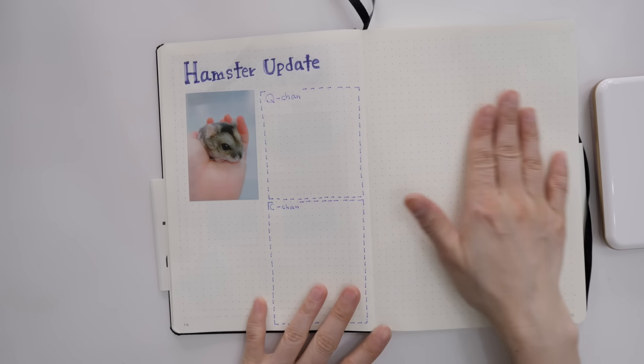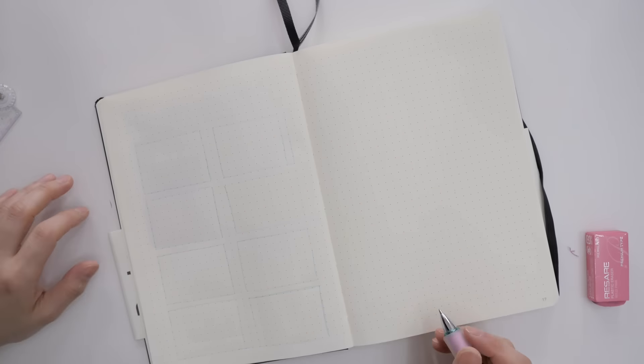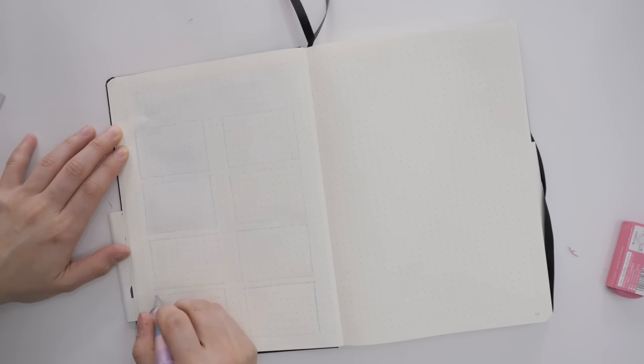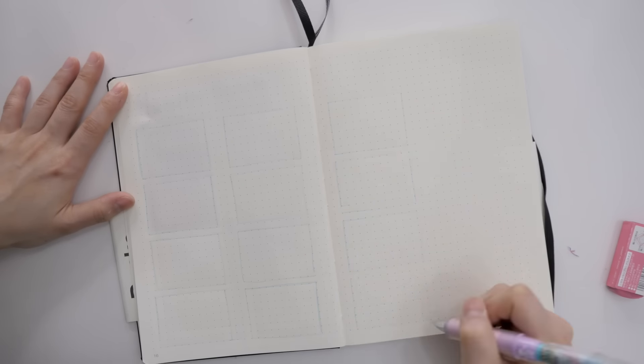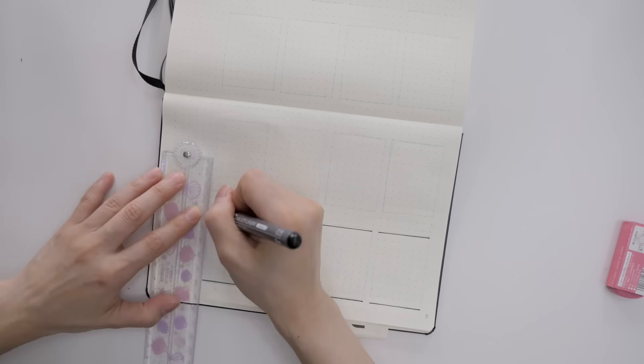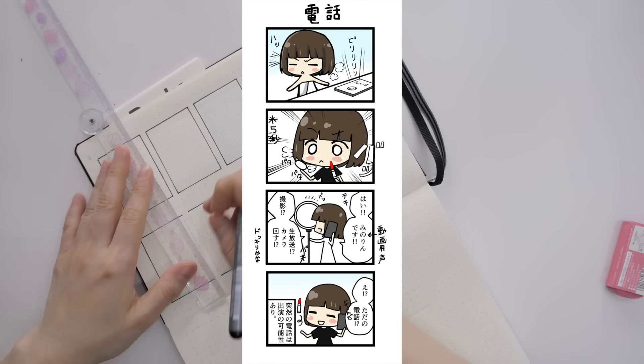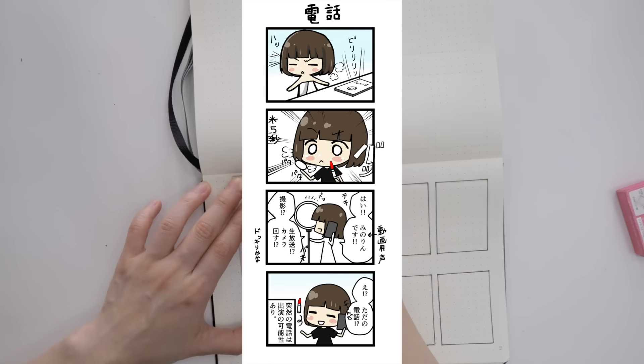My other hamster, Shejohn, was asleep so I'll add her photo later. I'm going to add more photos over here too. For the last pages I decided to make a comic strip section — I love drawing manga and I think it'll be really cool to draw things that happened to me in comic strip form. And I think we're done!